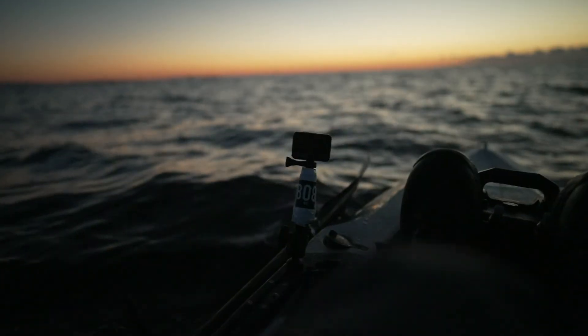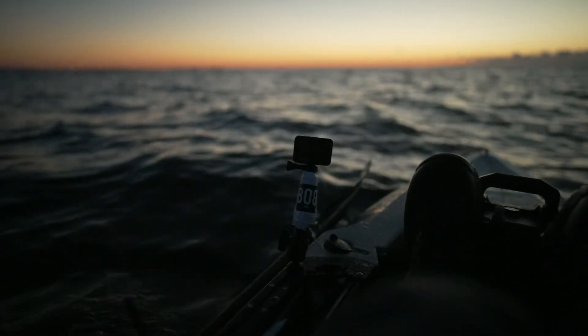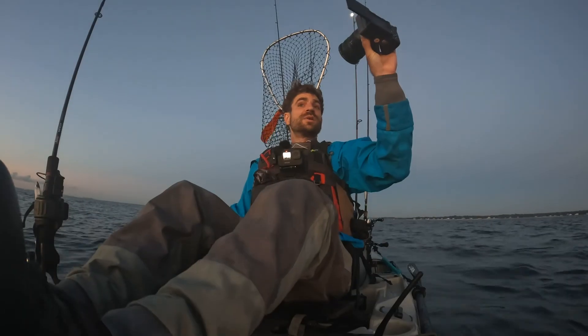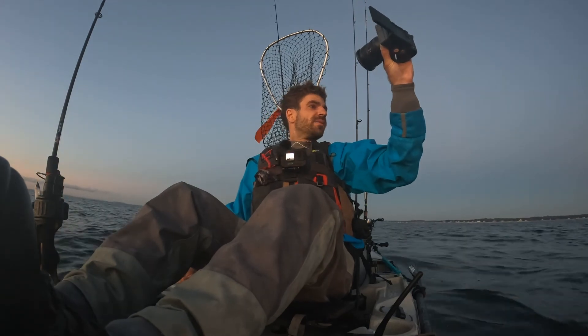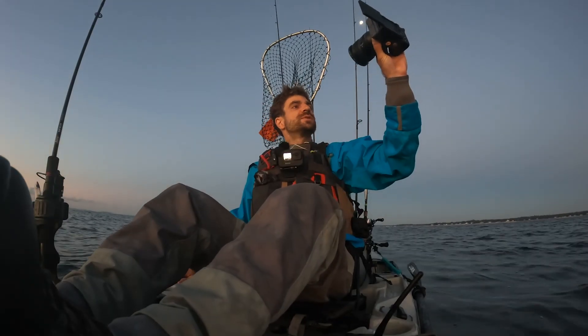Hey everybody, good morning. I'm out here on the kayak in the Long Island Sound. Tried to get out here pretty early before the fleet, and I got the space to myself right now, but there's a lot of tuna around here. I got into them yesterday — that'll probably be a different video. But yeah, I'm focused on Striper, and about in an hour I think they should be here. If they're not, I got some crabs and we're gonna have some fun.